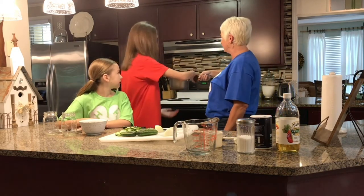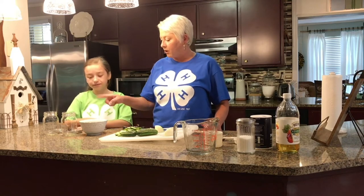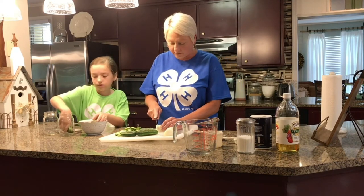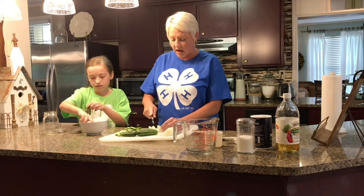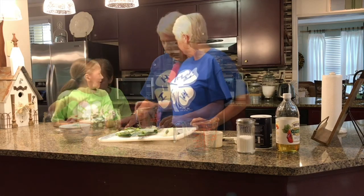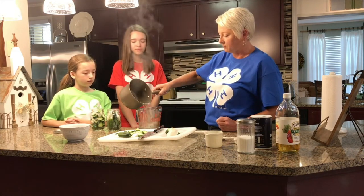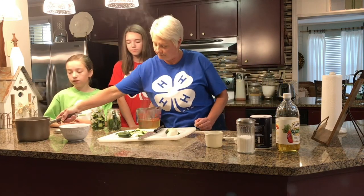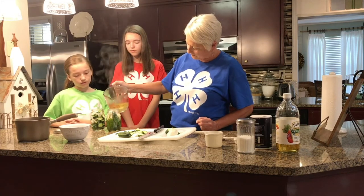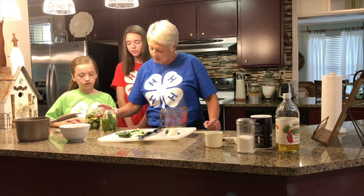Bring the brine mixture to a boil. Emma Claire will take it to the stove and stir it until it boils. While she's doing that, Ellie Grace is going to fill one of our jars with whole pickles, and I'm going to chop some pickles and onion for the other jar. Small cucumbers work best when making pickles — they taste better. We'll pour the brine into a measuring cup so it's easier to pour into the jars, and fill the jars to about a half inch from the top.